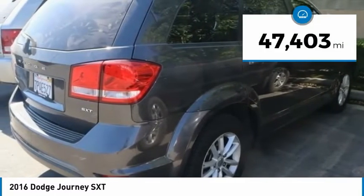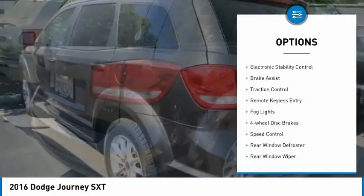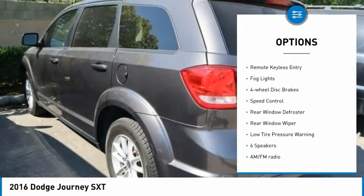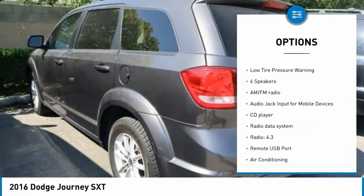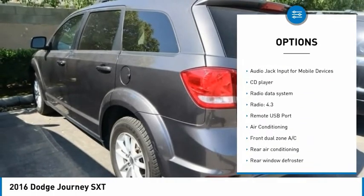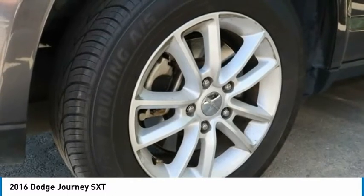This vehicle has less than 50,000 miles. Here are some of this vehicle's great options: electronic stability control, brake assist, traction control, remote keyless entry, fog lights, four-wheel disc brakes, speed control, rear window defroster, rear window wiper, and low tire pressure warning.